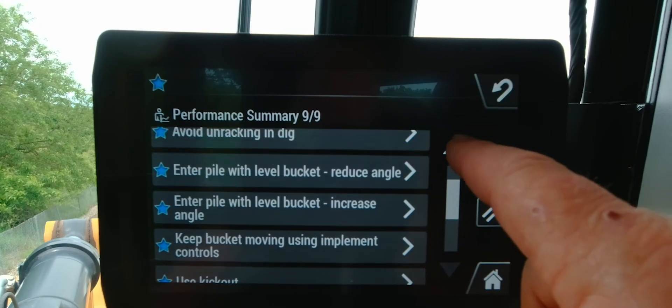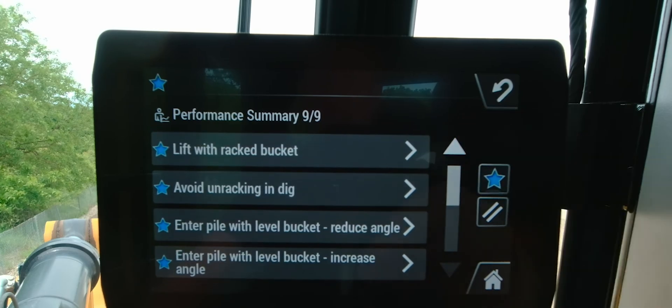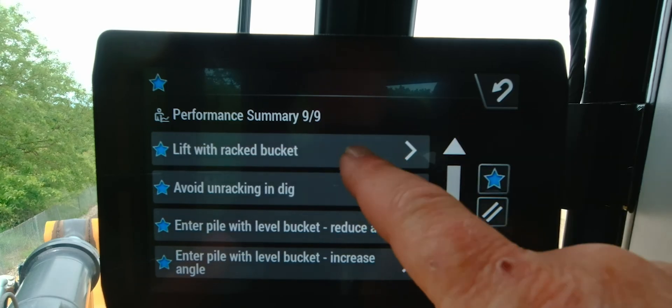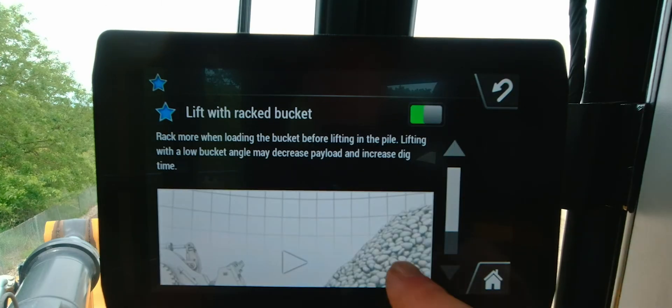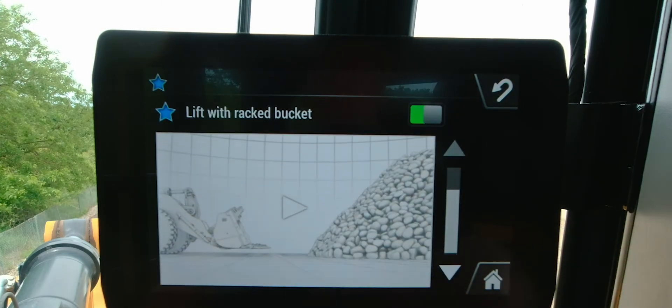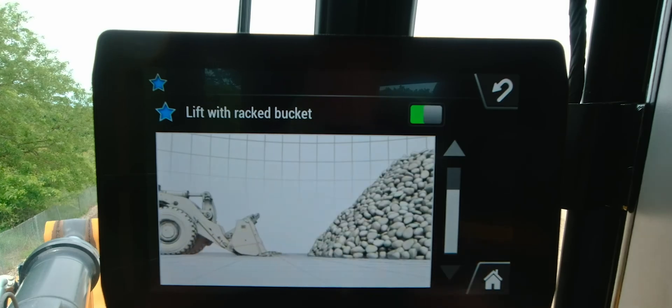Speaking of operator technique, that leads into another optional feature: operator coaching. The operator coaching feature looks at 21 different aspects of the way the operator is using the machine and gives feedback on all those things. You can review the report for each operator, identify the things that still need work, and do that until every operator is up to the highest level of proficiency.